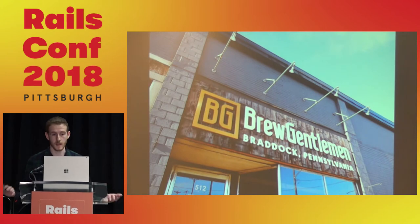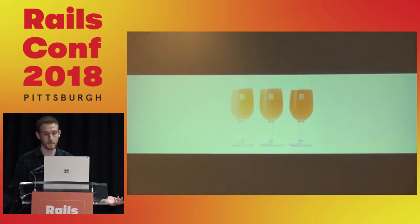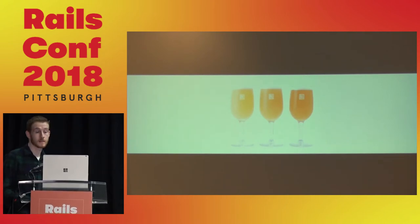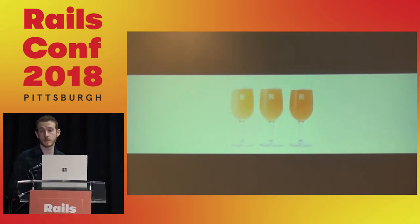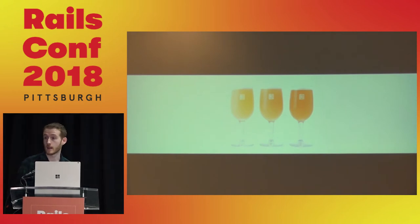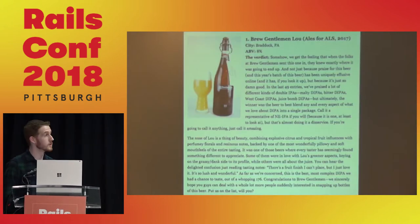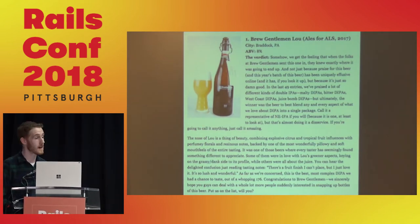So what makes Brewjaman stand out? Mainly the beer. Brewjaman aims to create soft, balanced, and elegant beers and meaningful experiences while helping revitalize the historic steel town of Braddock, Pennsylvania. They're doing a pretty good job making the beers — they're consistently rated highly.